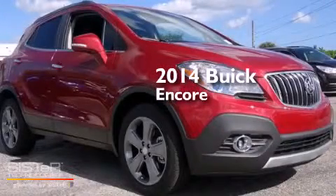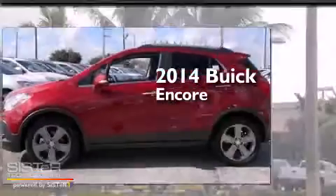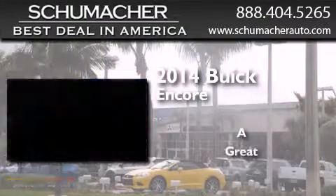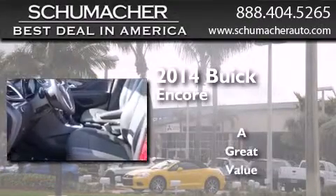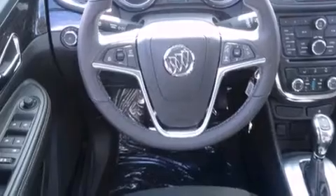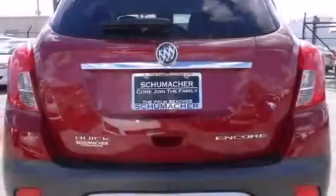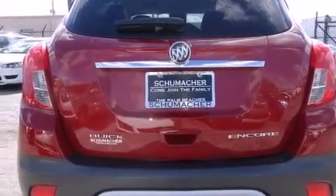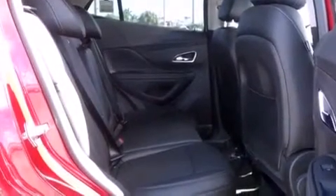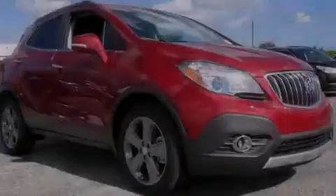This is a brand new 2014 Buick Encore. All of the following features are included: Bluetooth cell phone integration, side curtain airbags, traction control, dusk sensing headlights, and a sunroof that enables you to fill the cabin with fresh air at the push of a button.